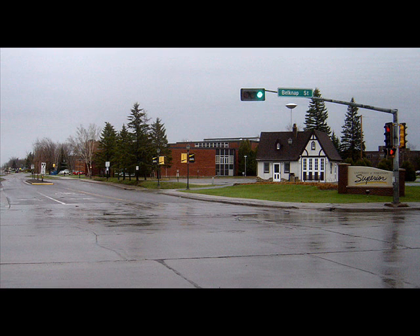We have UWS Superior — basically a college. The little white building in the front is the old milk house, which is one of the oldest gas stations slash convenience stores in Superior. It was pushed off to the side as a historical marker.